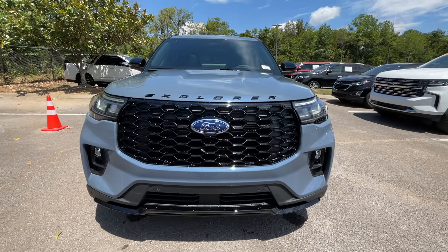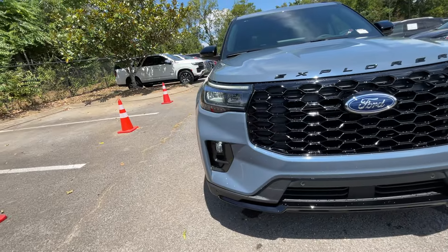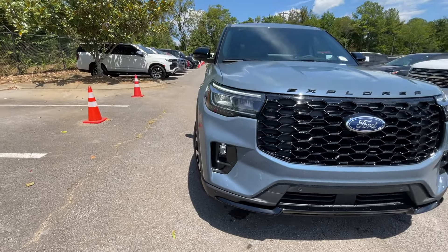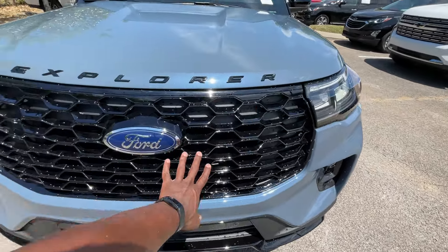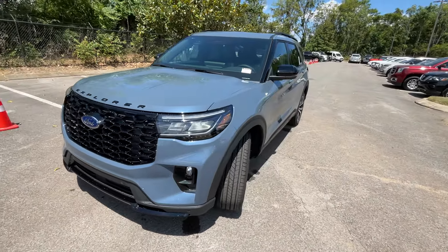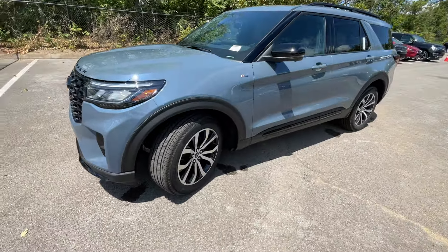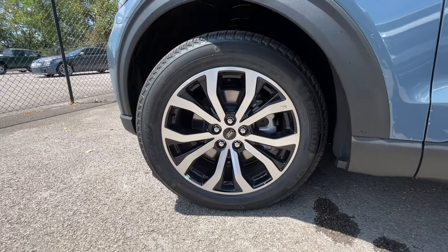I'm pretty excited about this — I first saw it at the Chicago Auto Show and it's really grown on me, and it does help having this Vapor Blue. We have LED daytime running lights, LED headlamps, and LED fog lights, and I love the big massive blacked-out grille here — it just makes it look so sporty, very impressive. Coming around to the wheels, these are 20-inch aluminum.